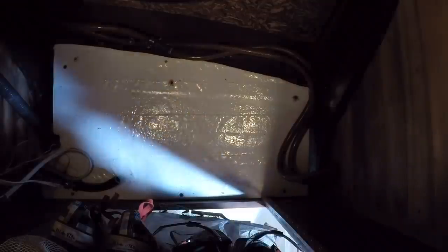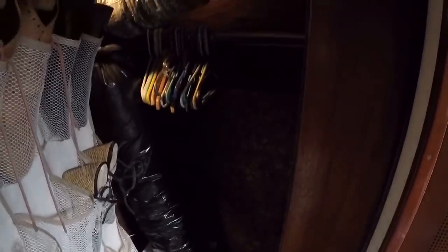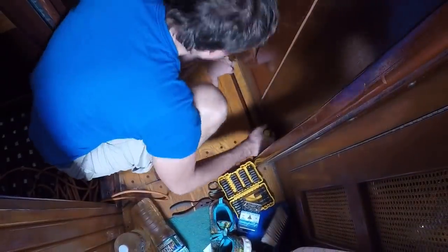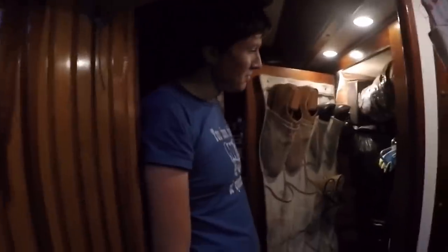I'm so excited! I put my clothes back and now the closet is done! Yay!